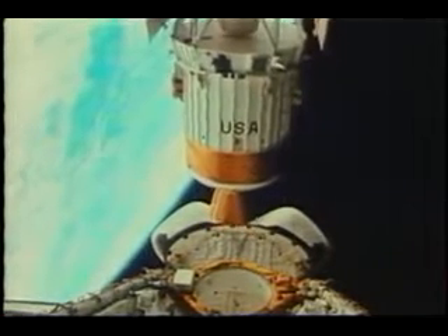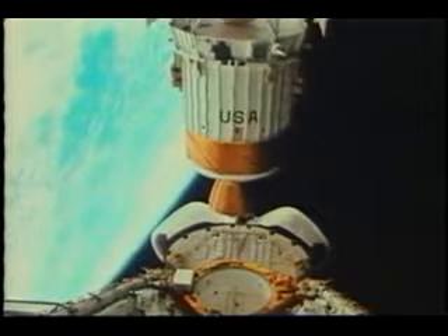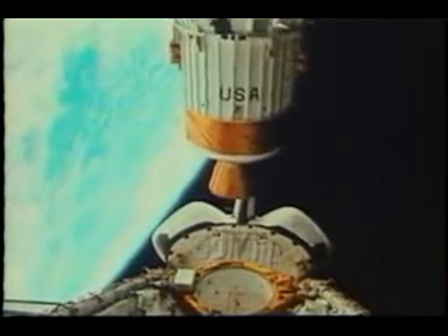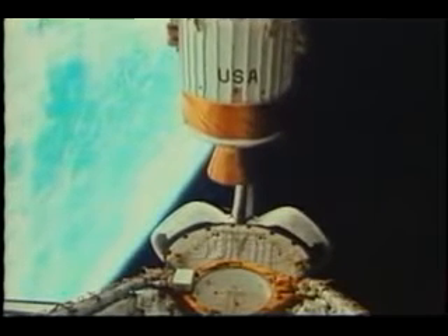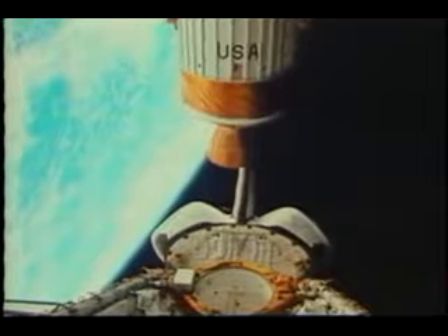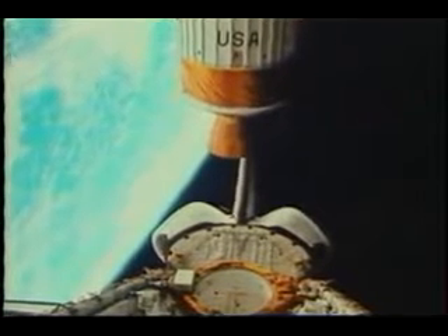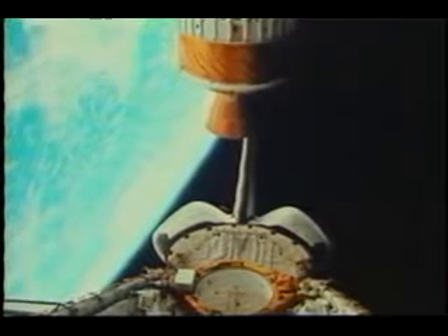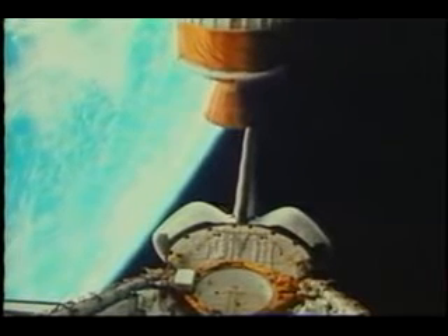The IUS is a very, very reliable upper stage. We've used it several times, and it put Magellan on its trajectory. The attitude was good, and it was within 3 meters per second of where they said it was going to be — pretty remarkable performance. It's been a real workhorse of the space program, especially in the return to flight after Challenger.